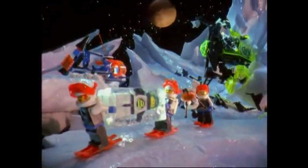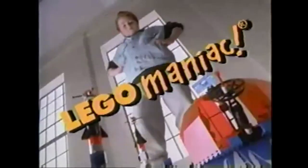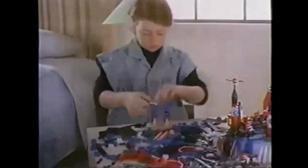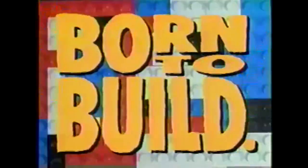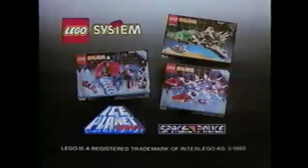Keep cool when you discover the new Ice Planet from LEGO System. The Ice Planet was in a deep freeze until a maniac touched down — LEGO Maniac! Only a LEGO Maniac could turn such a cool planet into such a cool one. LEGO System — Ice Planet and Space Police. Each set sold separately. Maniac not included.